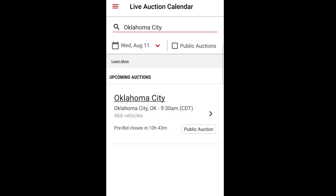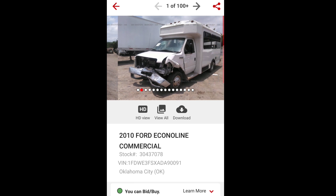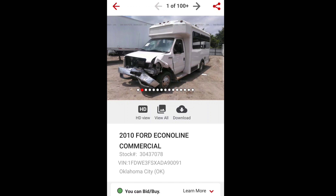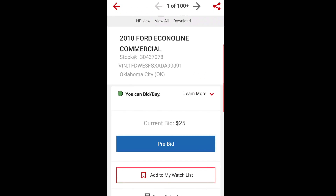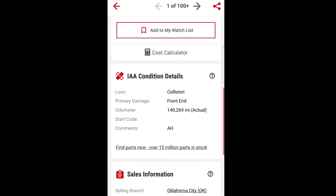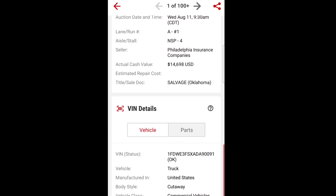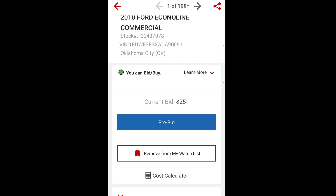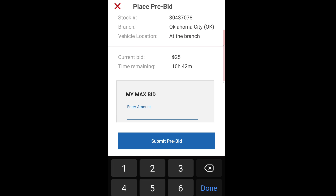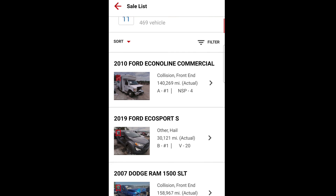We got 10 hours and 43 minutes until pre-bid closes. Let's look and see what vehicles they have coming up that might be interesting. There's one here - is the engine okay? That could be a cool little conversion project. Front end damage, salvage. Doesn't say whether it runs or not. We'll add it to the watch list. Somebody's already bid on it for 25 bucks; we'll throw a bid on it for 50 just to see.